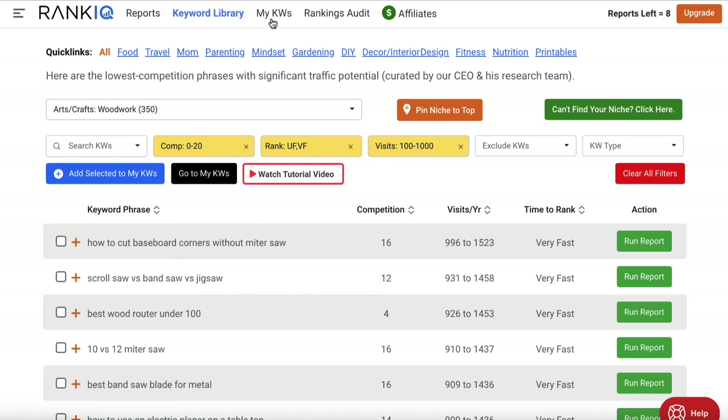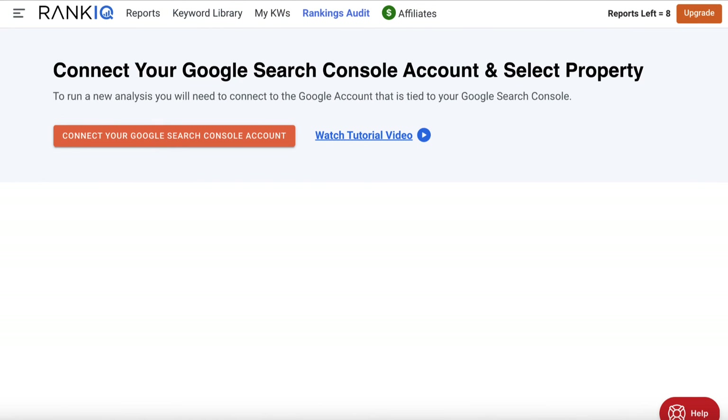That's the keyword library. As you save keywords they appear in the section up here — I've got a couple of sites with keywords in there. Now if you go to the rankings audit section at the top, you can connect your Google Search Console account and select your property from a drop-down. You can get data on the posts you've published that have seen a traffic increase and those that have seen a traffic drop over specific time periods, so you can see which posts to focus on for updating content.